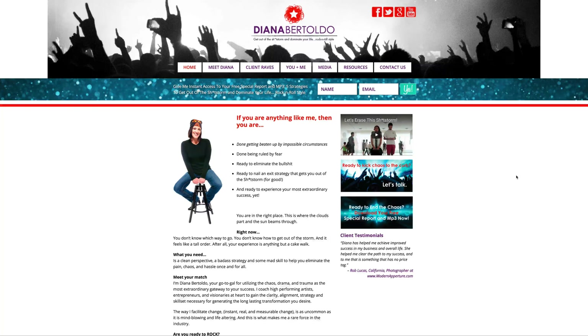Let's take a look at some of the more urgent things. Starting out with the branding — obviously very clear branding, which is great. One of the things that goes along with branding is the website URL. Her URL is dianabertoldo.com, and that matches her branding exactly. A lot of times that gets overlooked, but in this case it's not a problem.